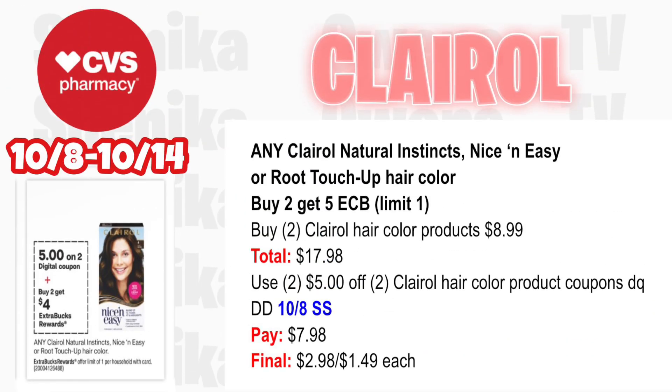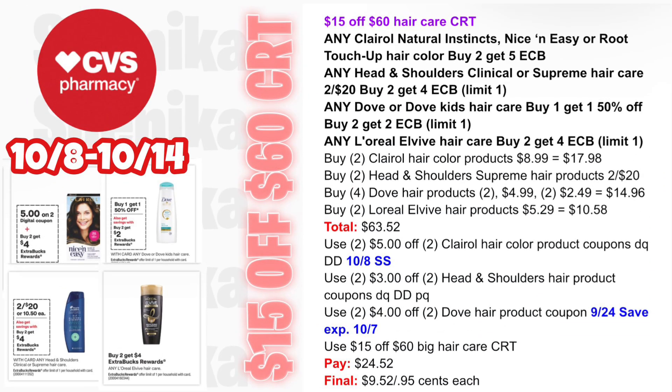Any Clairol Natural Instincts, Nice & Easy, or Root Touch-Up hair color is buy two get a $5 ECB — limit one. Pick up two Clairol hair color products at $8.99 — both totaling $17.98. Use two $5 off two Clairol hair color coupons from the app, double dipping with a 10/8 SmartSource coupon. You'll pay $7.98, getting back $5 for buying two, making the final cost for both $2.98 or $1.49 each.